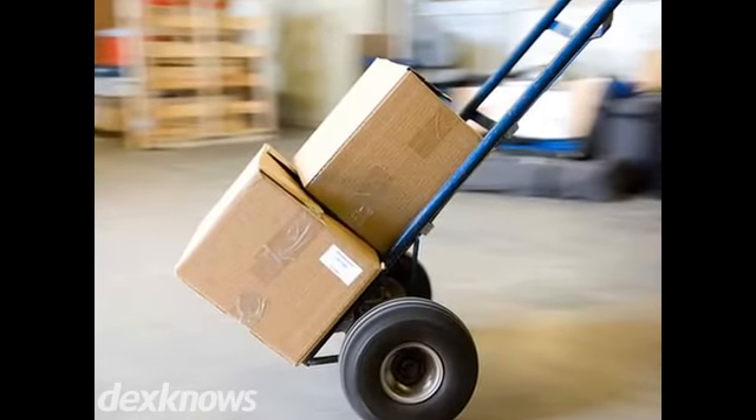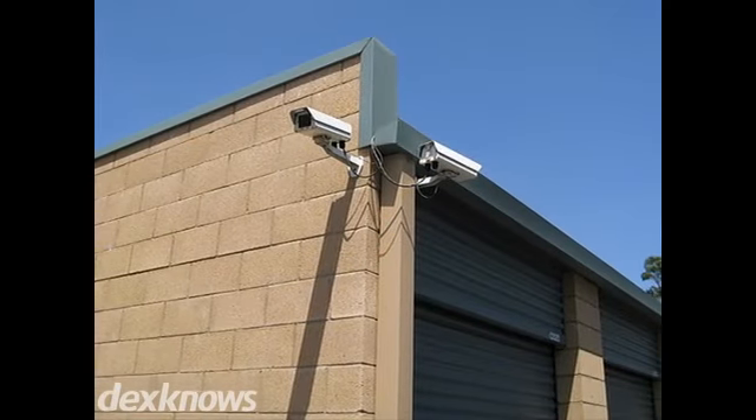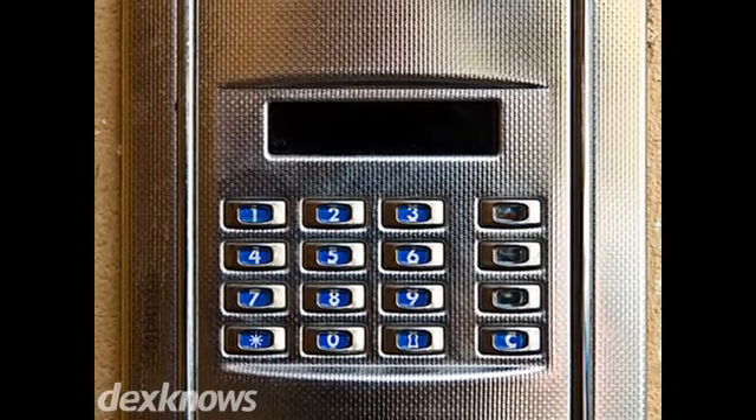Apple House Mini Storage is glad to store your stuff. We offer a variety of unit sizes from 5x10 up to 10x20. Plus, for your convenience, we offer month-to-month rental options and remain open 7 days a week.